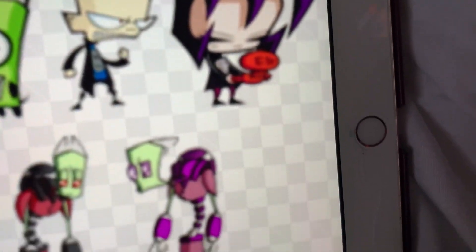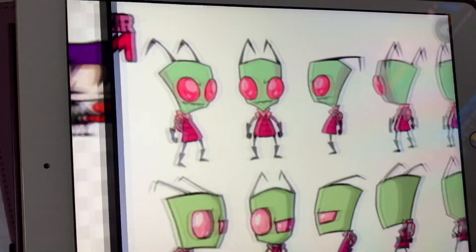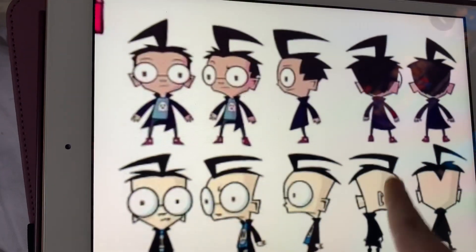Invader Zim came on in 2000 and 2001. Each character contains their different shapes and sizes.